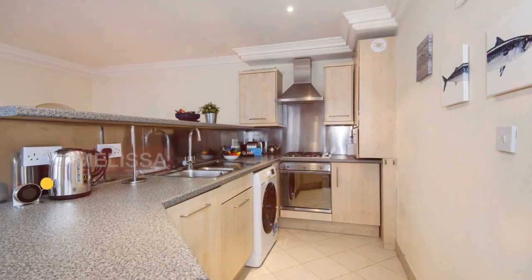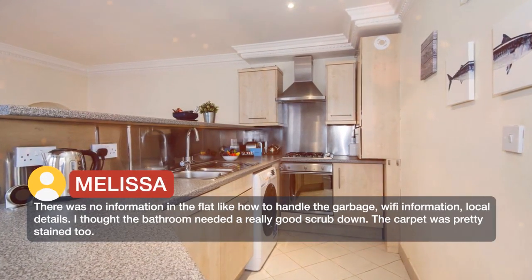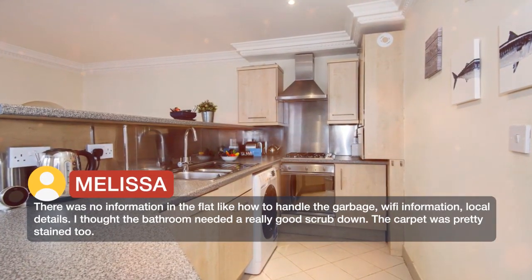There was no information in the flat, like how to handle the garbage, wifi information, or local details.